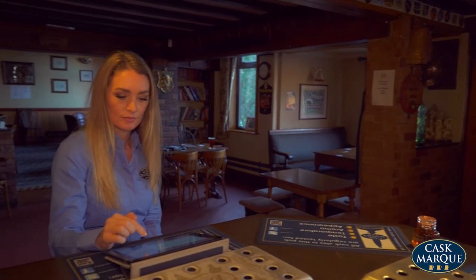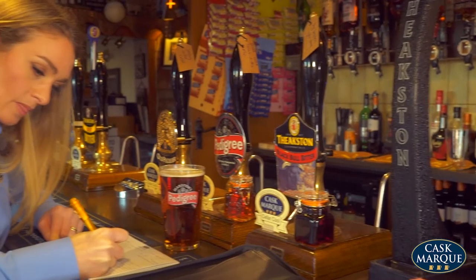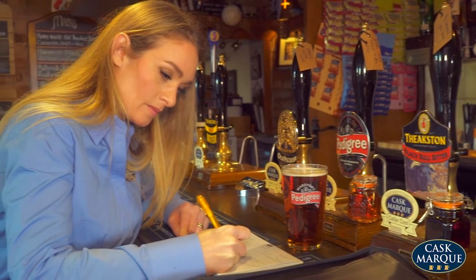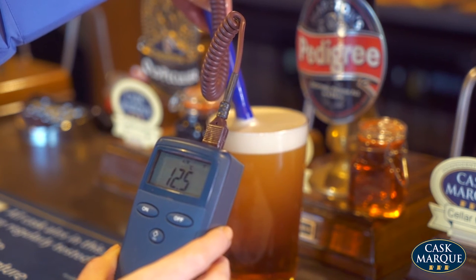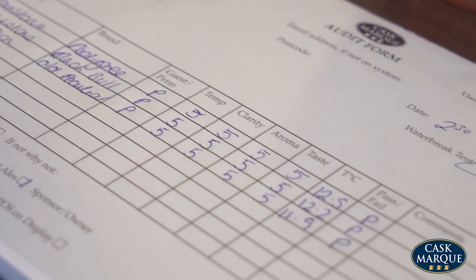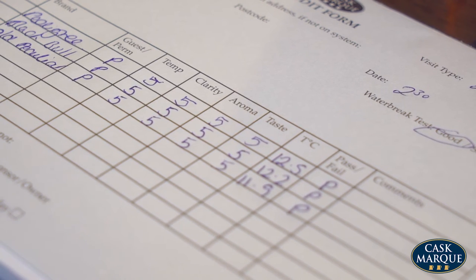iPads are used by some assessors to record results. The assessor will continue to check the remaining beers on sale using exactly the same process. Once all the beers have been checked, the scores are logged on the audit form. If all beers have scored 16 points or above, the outlet has passed.